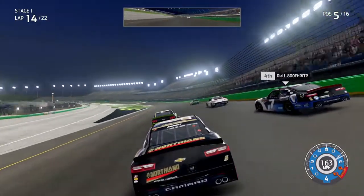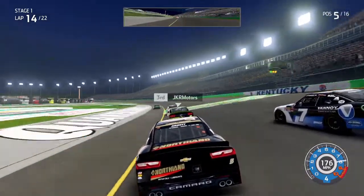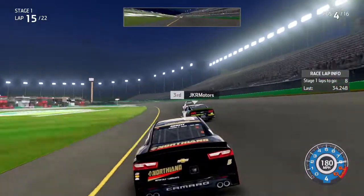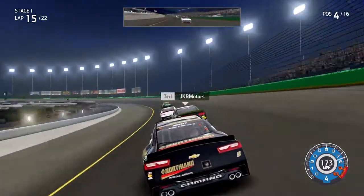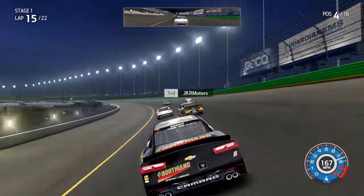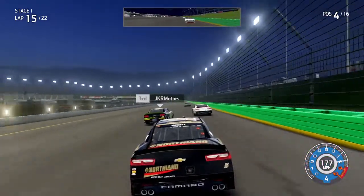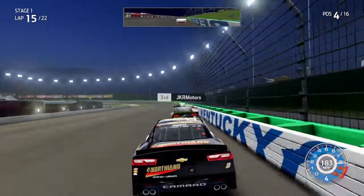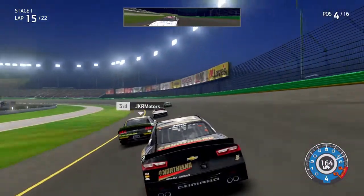We got three wide down mid-pack going into turn number three. The seven on Dial is going to take the second spot as they come out of turn four. We're going to have a three-wide battle off of turn four for third, fourth, and fifth — a lot of action here. A couple of cars scraping the wall, and we got cars going around in turn number one — two cars collected into a wreck.